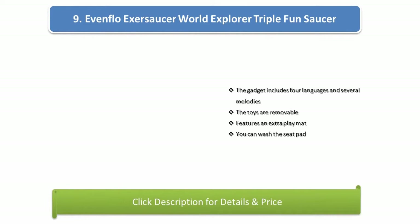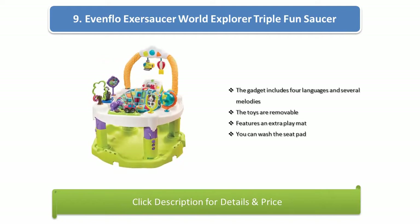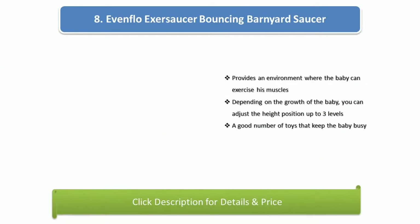Number 9: Evenflo Exersaucer World Explorer Triple Fun. The gadget includes four languages and several melodies. The toys are removable and features an extra play mat that you can wash.